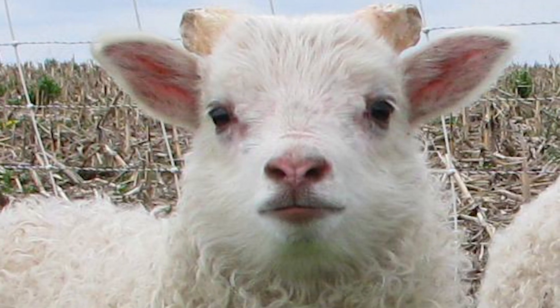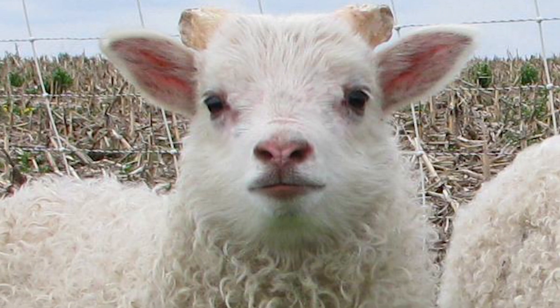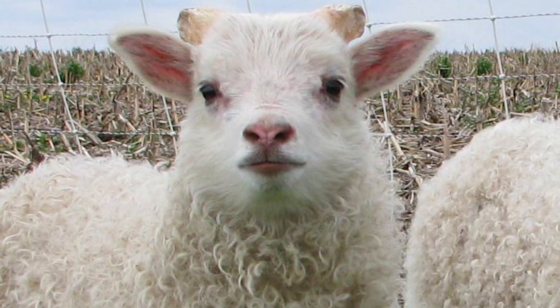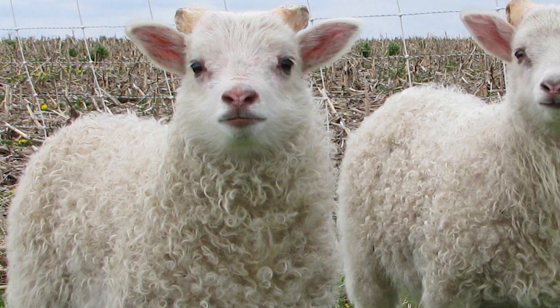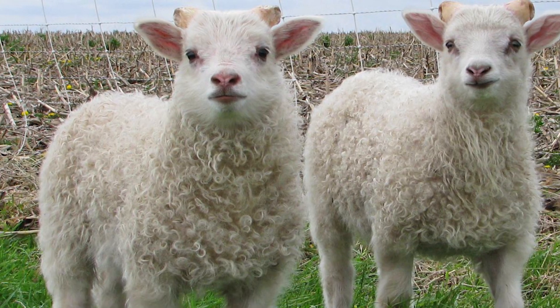Genetically, the Icelandic sheep is the same today as it was 1,100 years ago. It is possibly the oldest and purest domestic breed of sheep in the world.